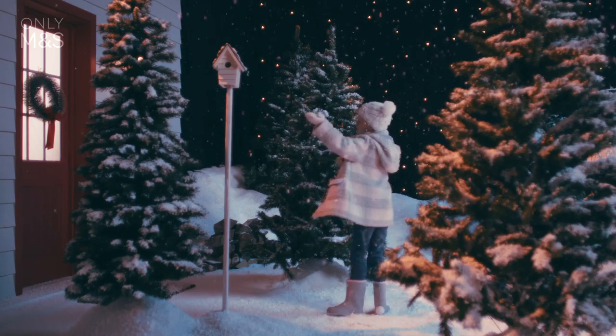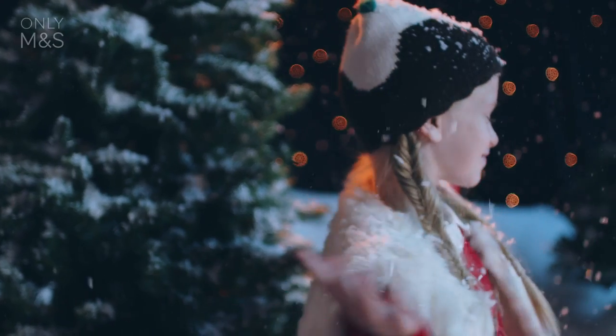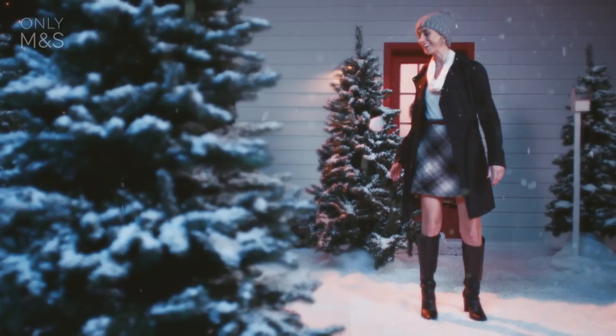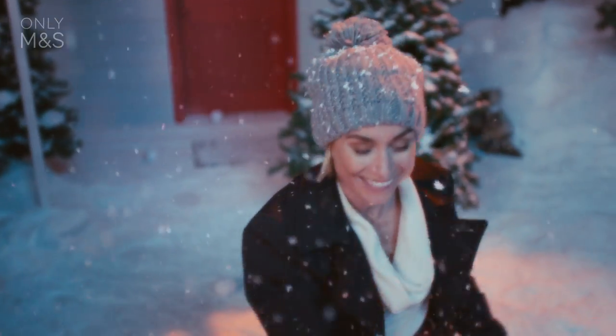That goes-with-everything Czech duffel coat looks great out in the snow, and two-tone beanie hats match any look. Super snug motocross panelled leggings are a hot winter favourite — head-to-toe comfort in polar conditions.